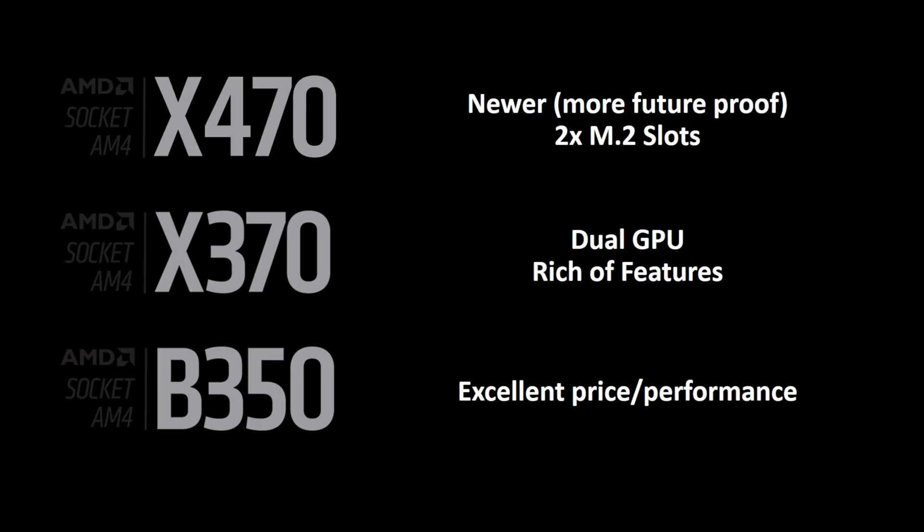After seeing these numbers, the difference between the three chipsets is very clear to me — it's only a matter of features, the performance is quite the same. And if you already have an AMD board, you can just keep it and mount the new CPU.